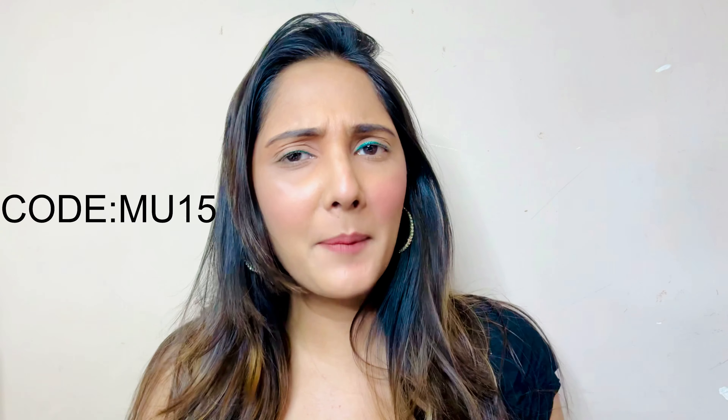And here's the final look. Don't forget to use my special code MU15 for a fab discount of 15% on Pilgrim's website. Hit that subscribe button, give this video a thumbs up and thank you so much for watching.